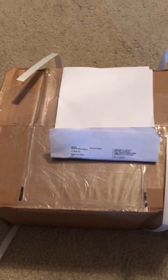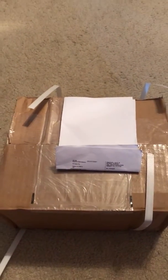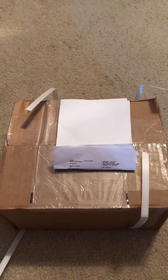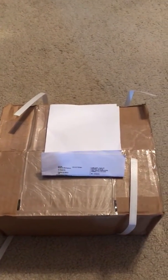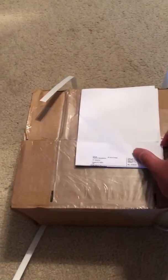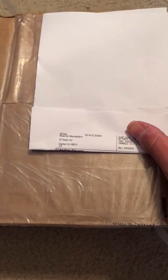Today I'll be doing a Blue Lots unboxing. I got this box for $151 and it was like $30 shipping, so it was about $121 for it with the $30 shipping. Yeah, came from Blue Lots.